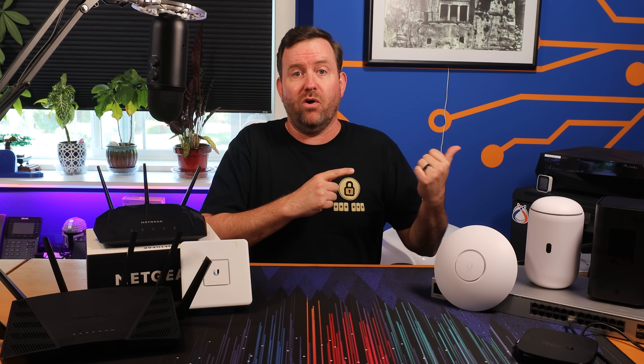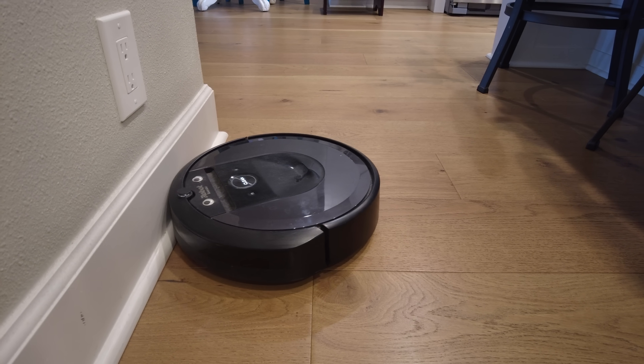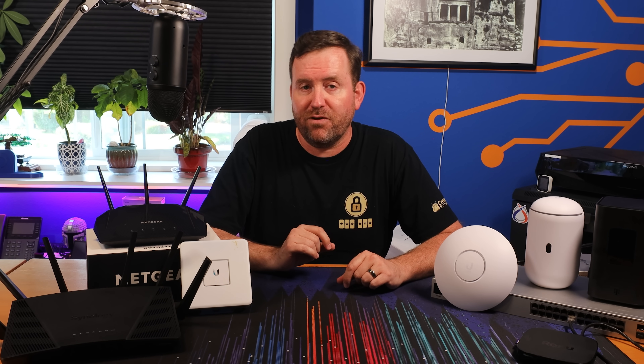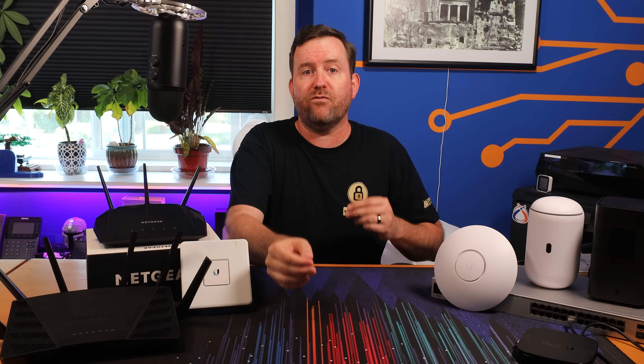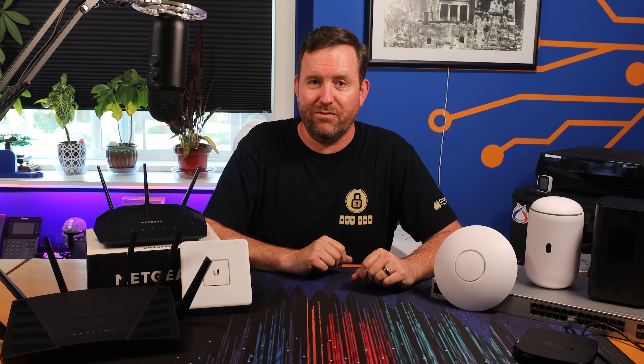Finally, a well-designed network is future-proof. Ten years ago, I never thought that I'd be controlling my robot vacuum with my smartphone, but here we are. And who knows where we're going to be in the next 10 years. By investing some time and effort into your home network, you're going to pave the way for a reliable, high-performing, secure, and future-proof digital environment.